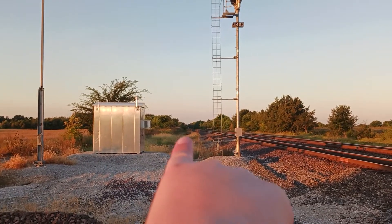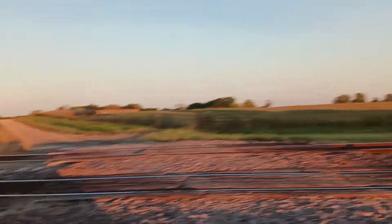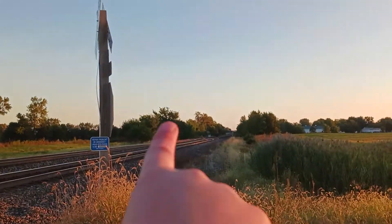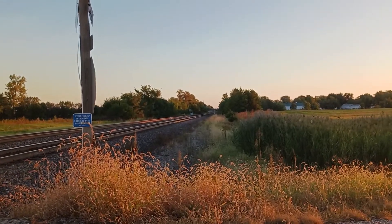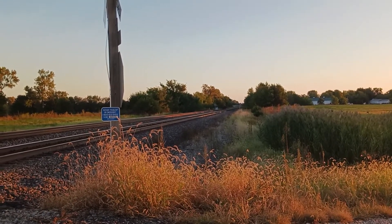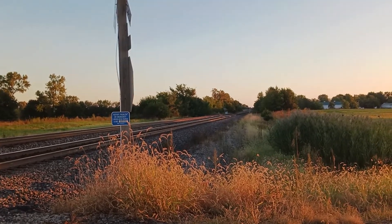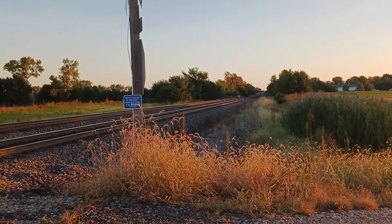That train originates at Stockton, California, heads east. Going to stop, get some breakfast at Fort Madison, Iowa. Wait for the other train to come on its way east to Willow Springs, Illinois.